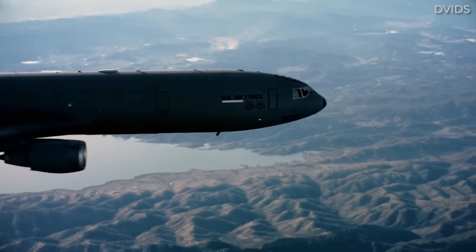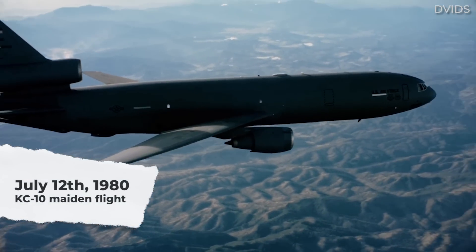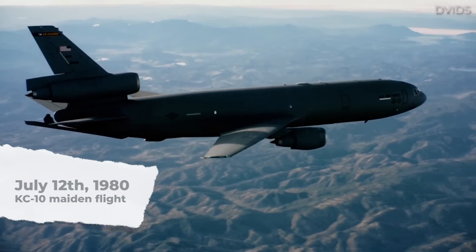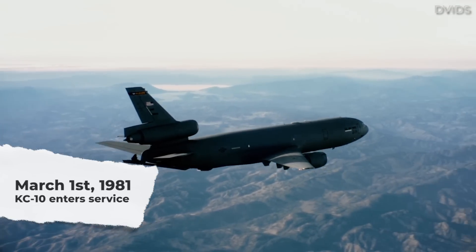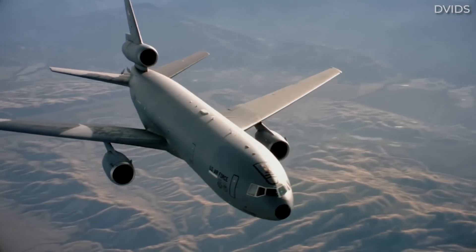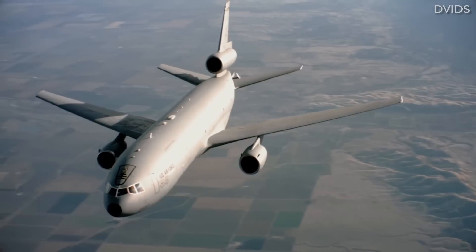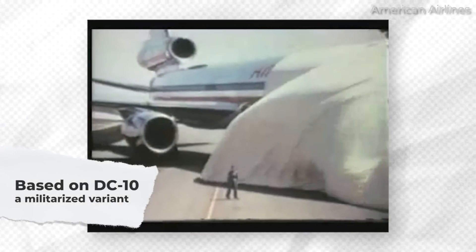The KC-10 Extender made its maiden flight on July 12, 1980, and officially entered into operational service with the US Air Force on March 1, 1981. As mentioned in the introduction, the type was produced by McDonnell Douglas, which merged with Boeing in 1997, as a military version of the DC-10 civilian airliner.